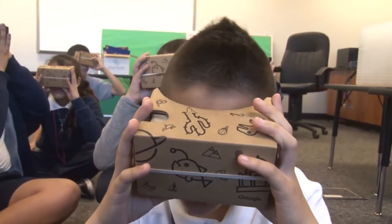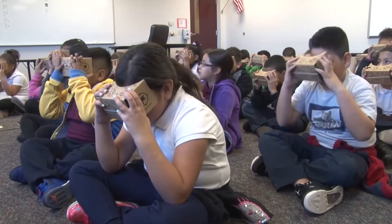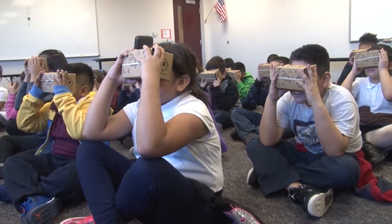It kind of puts them all on the same playing field. I mean, how else can you get three classes — how else can you get 90 kids to Philadelphia in the morning?